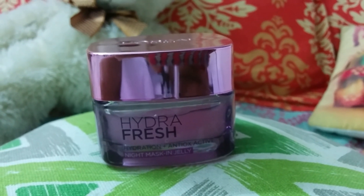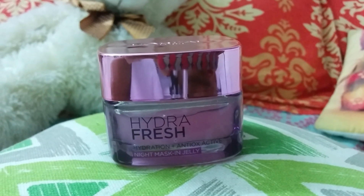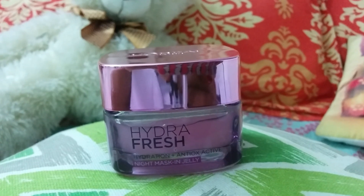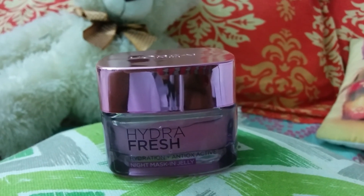I would rate this cream 4.5 out of 5. Thank you for watching this video. Do not forget to like this video, share it, and please subscribe to my channel for more such reviews. Bye-bye.